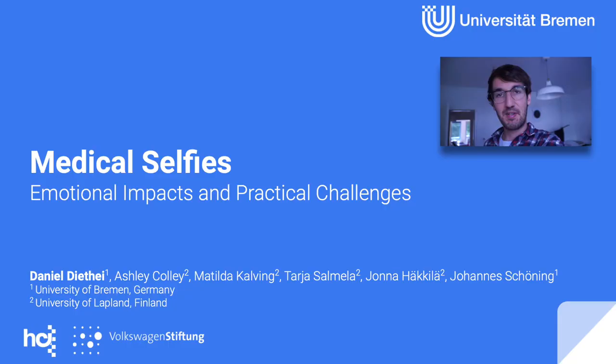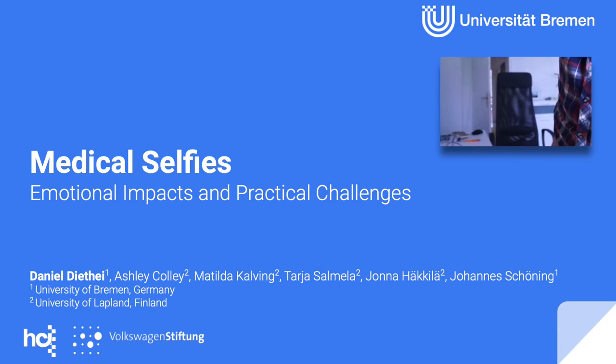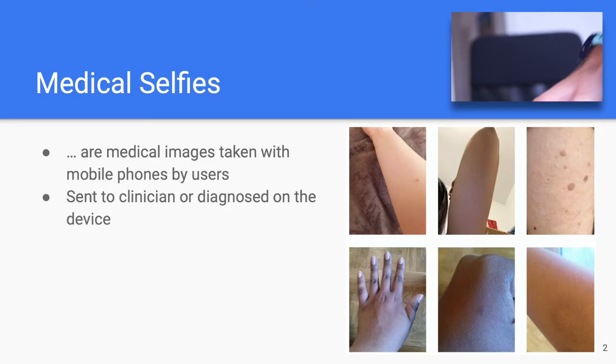Hi, my name is Daniel and I'm a little bit concerned about this mole I have here on my belly. I know it's hard to see and also it's a bit weird to have you all here in my bathroom watching. So how about I tell you a little bit more about what we did to make people like me feel less embarrassed.